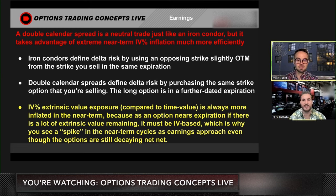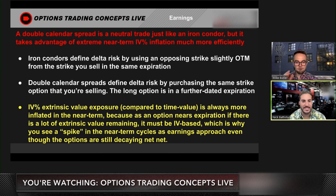It's a debit trade, so you're always selling the front and buying the back. If you're selling the back, you're synthetically naked the strangle, which changes the entire profile of the trade. It's always going to be a debit transaction — we're never buying the front and selling the back.